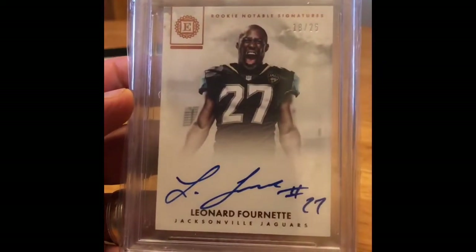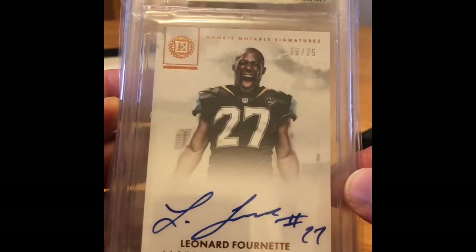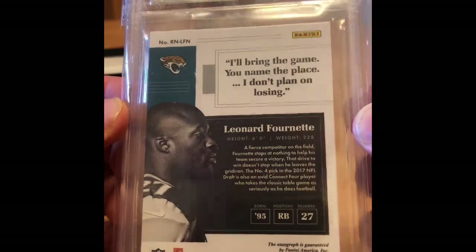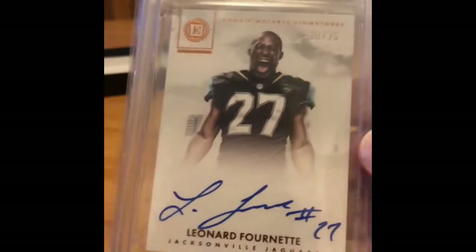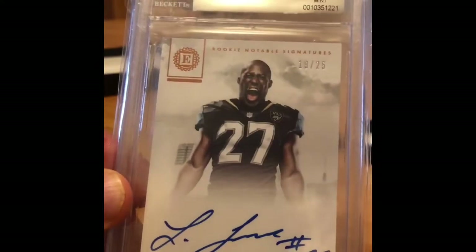It's a Panini Encased 2017 rookie notable sig, graded 9.9 — not bad. It's a Leonard Fournette number 25 — rookie notable sig, rookie auto. That's pretty good. Wow Rob, that was hot packs! Rob, that's a great card. I thought you were gonna go crazy or something.